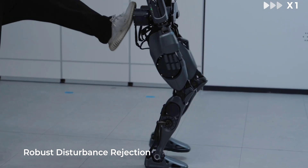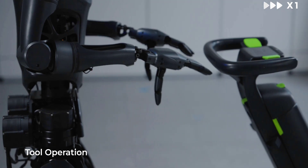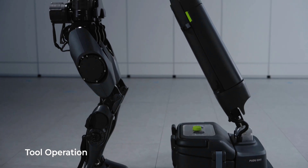With its numerous joints, the D9 has 42 degrees of freedom. It's also fitted out with dexterous hands to expand its capabilities to more delicate tasks, like handling small items with both hands.